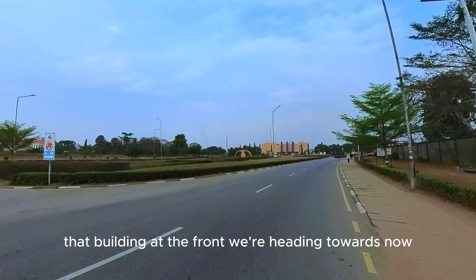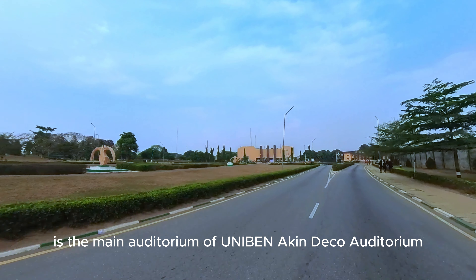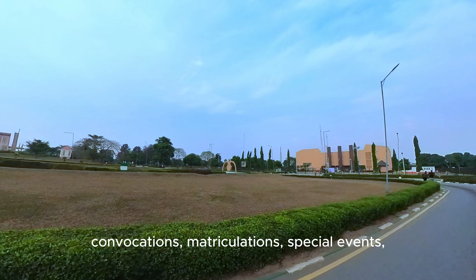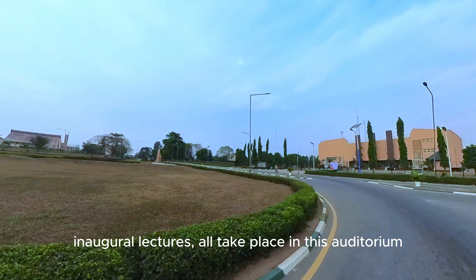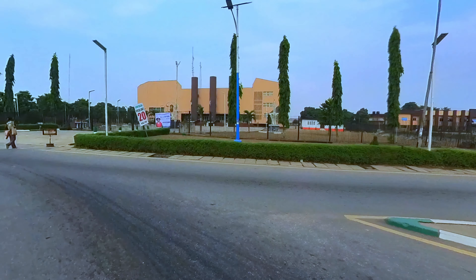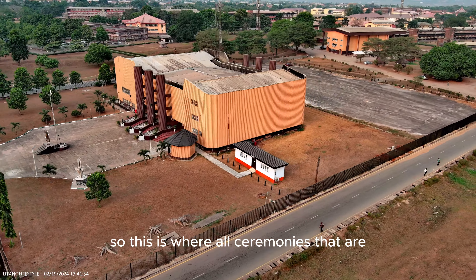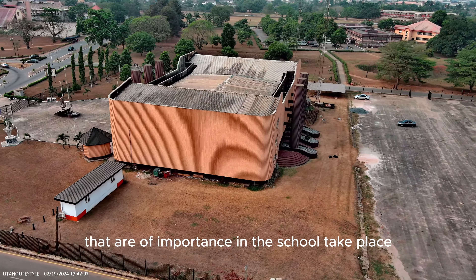That building at the front we are heading towards is the main auditorium of Uniben — the Akin Deko Auditorium. Convocations, matriculations, special events, inaugural lectures — all take place in this auditorium. Even inductions into professions are held here. So this is where all ceremonies of importance in the school take place.